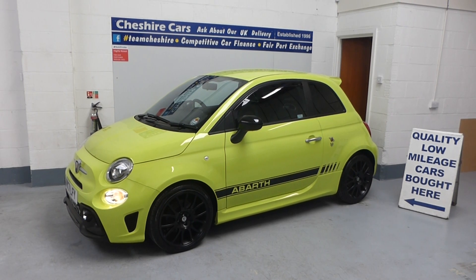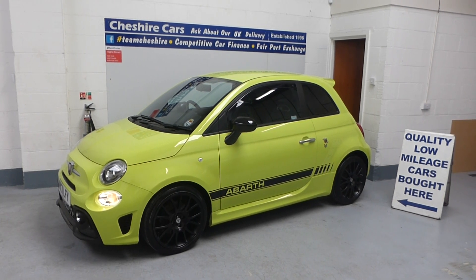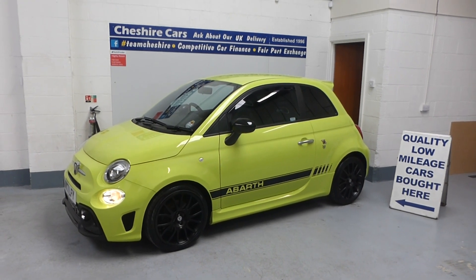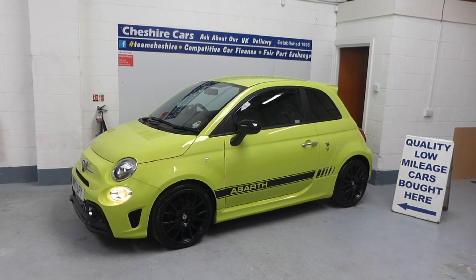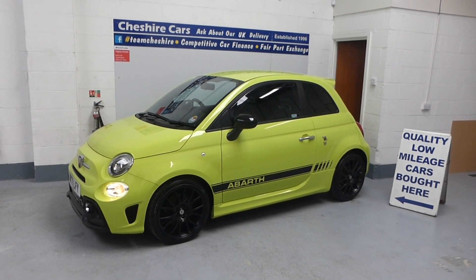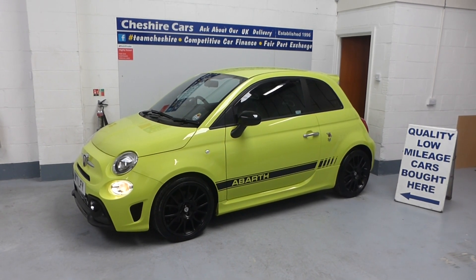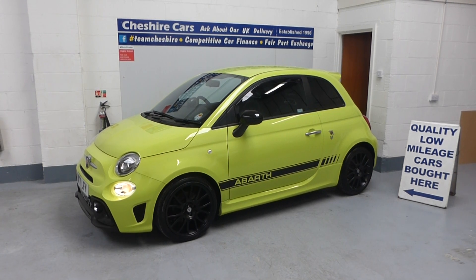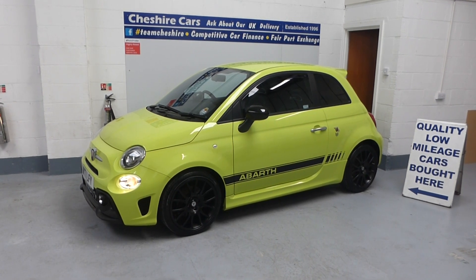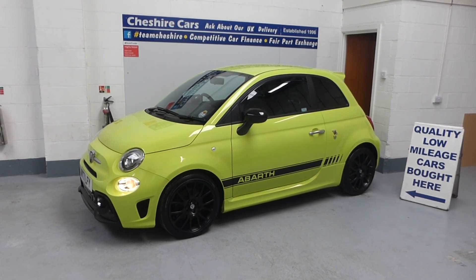A little bit about the business: we've been established 28 years, based in Crewe, Cheshire. We offer car finance, part exchange, and UK delivery at one pound a mile — remember that's one pound to get to you and one pound for us to come home. In the 13 years since we delivered our very first car, we've never taken one back. Every image is genuine and unedited, and this video is a one-take. Thank you — this is David Billsborough, Cheshire Cars, Crewe.